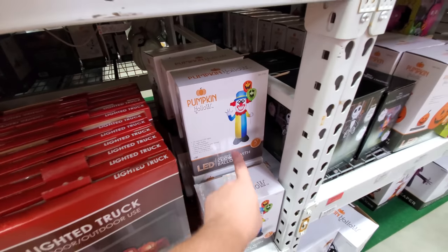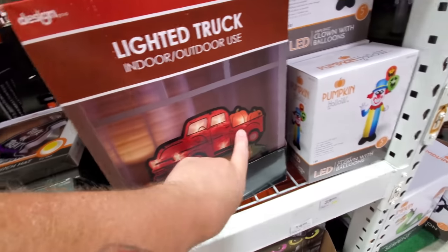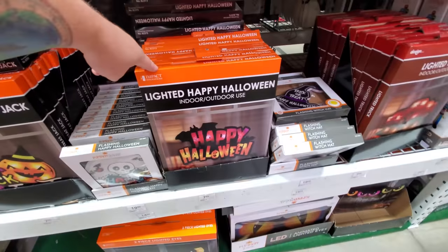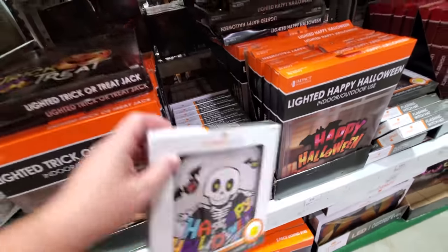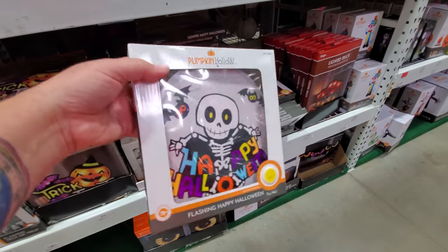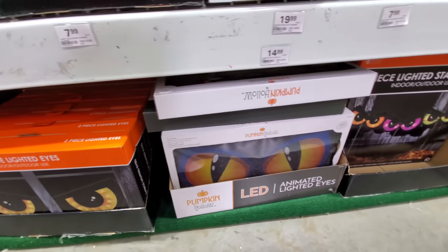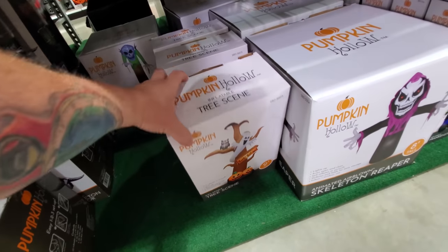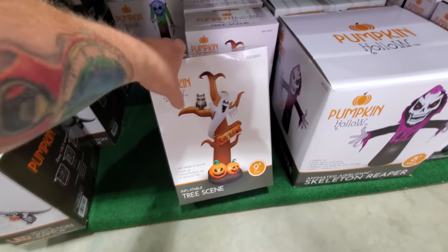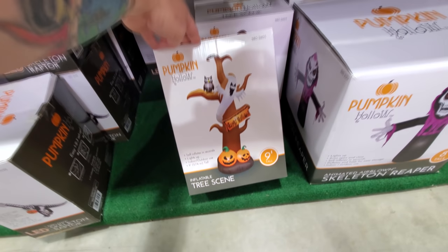Here's our clown with balloons, and what is that — a lighted truck? It's kind of like the red Christmas truck but this one has pumpkins. Happy Halloween flashing skeleton. I love this classic Halloween stuff — look at those bats, it's fun, it's friendly, and it's kind of spooky. We got the big lighted eyes that go on your door or in your yard. Oh yes, we got a spooky tree! That's probably always my favorite inflatable — a spooky tree — and this one's got an owl, a ghost, and two pumpkins. Nine feet tall!